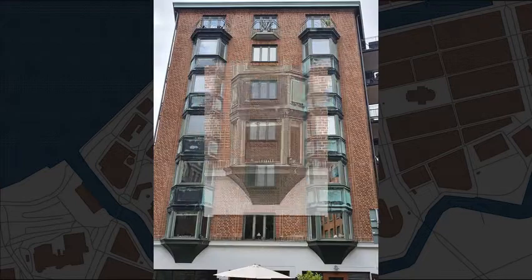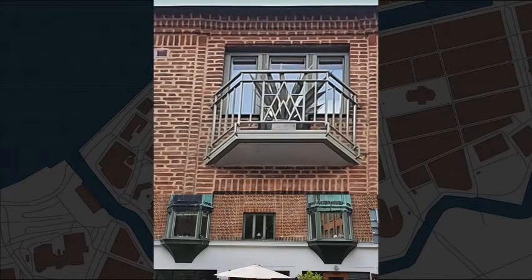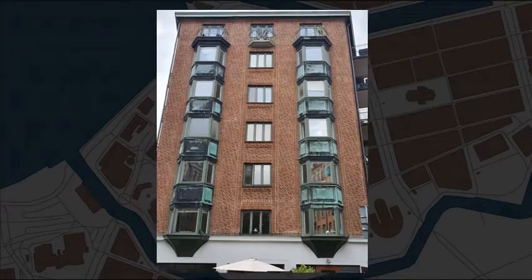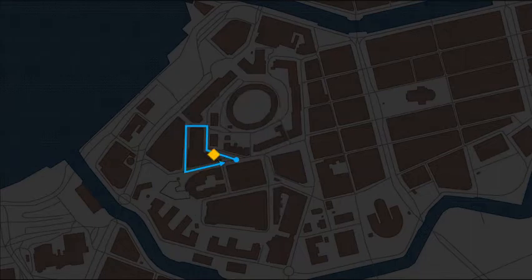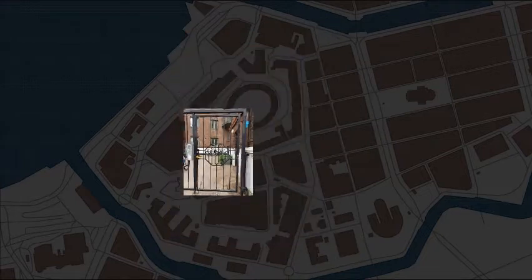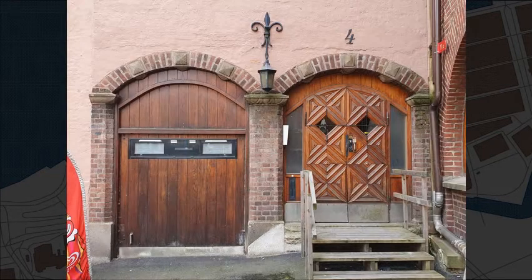We start at the end of Lasarettsgatan 2 proper. Lasarettsgatan number 4.